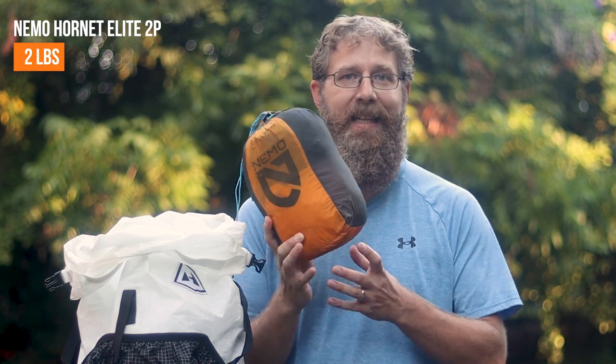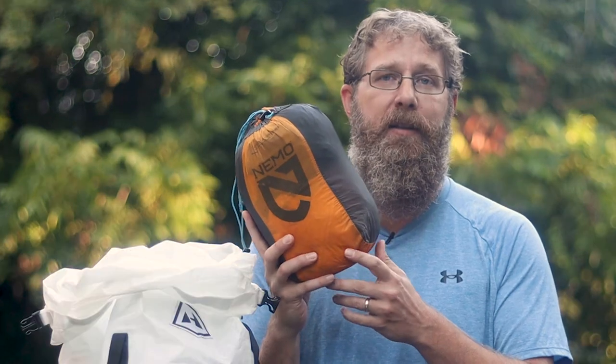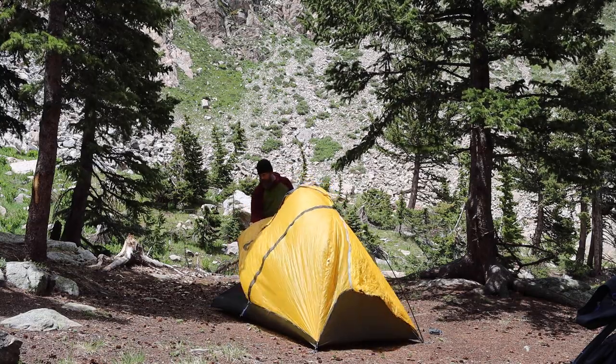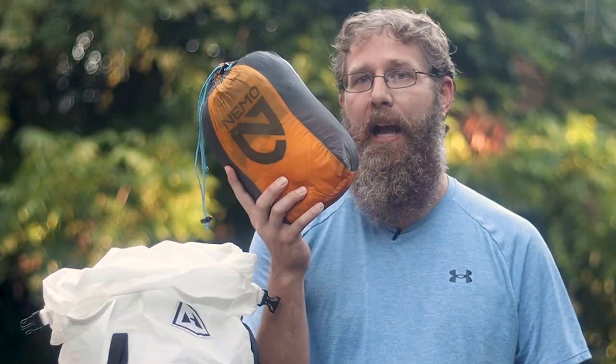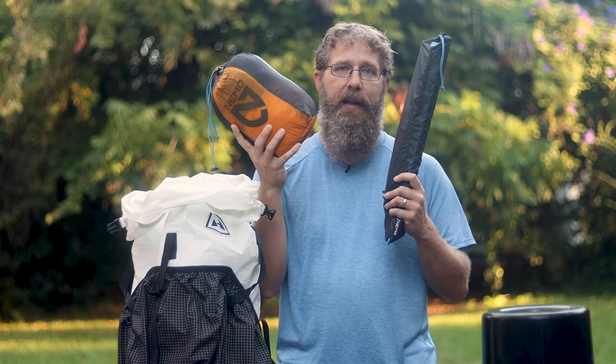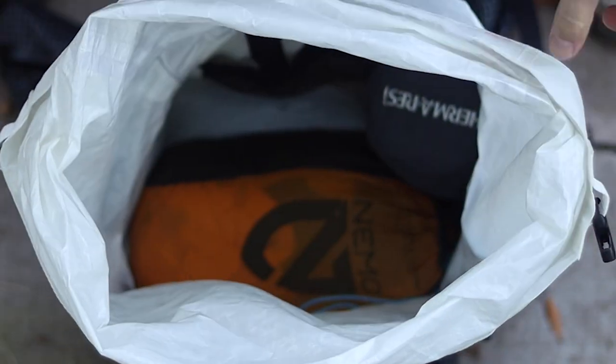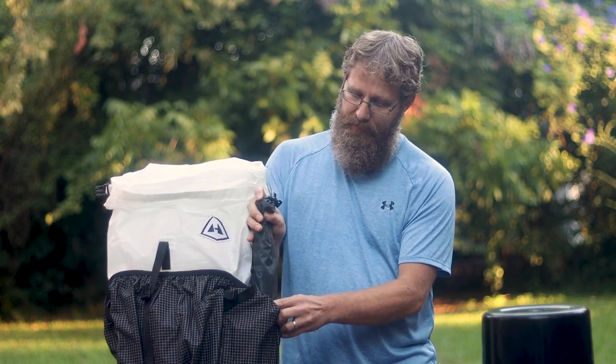Tent. My tent is the Nemo Hornet Elite, which is the nicest tent I own, and it's coming with me on this trip. I won't spend a lot of time talking about it since I've made lots of videos about it, but I have a full review linked in the description below. I separate the poles from the tent and the fly. The tent and fly go on top of my sleeping bag right next to the sleeping pad, and the poles go on the outside in one of the side pockets.